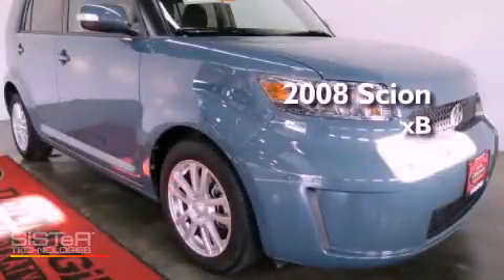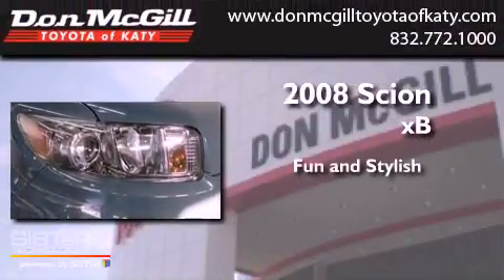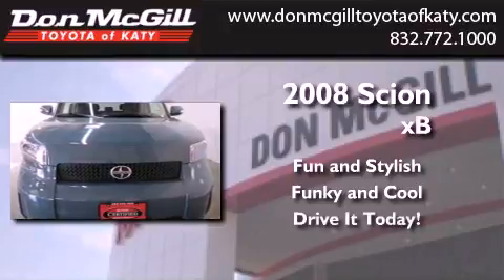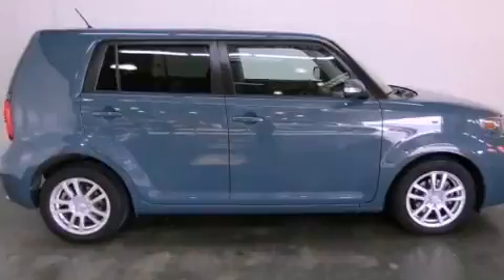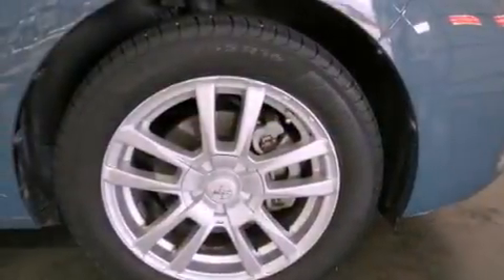This is a certified pre-owned 2008 Scion XB. Features include air conditioning, cruise control, full power accessories, and a CD player.